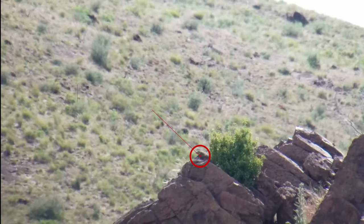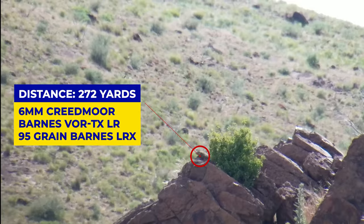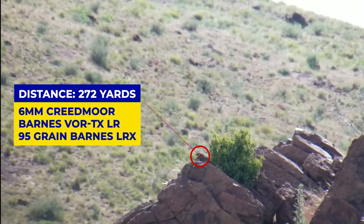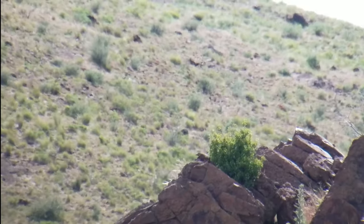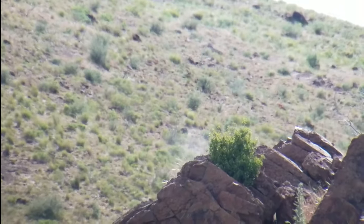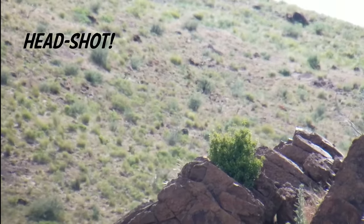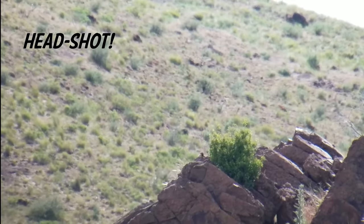This guy was the farthest at 272 yards, still windy as you can see. David made a great shot on this and it tumbles down the hill. That was a head shot, by the way, so his nerves are going. Down it went.